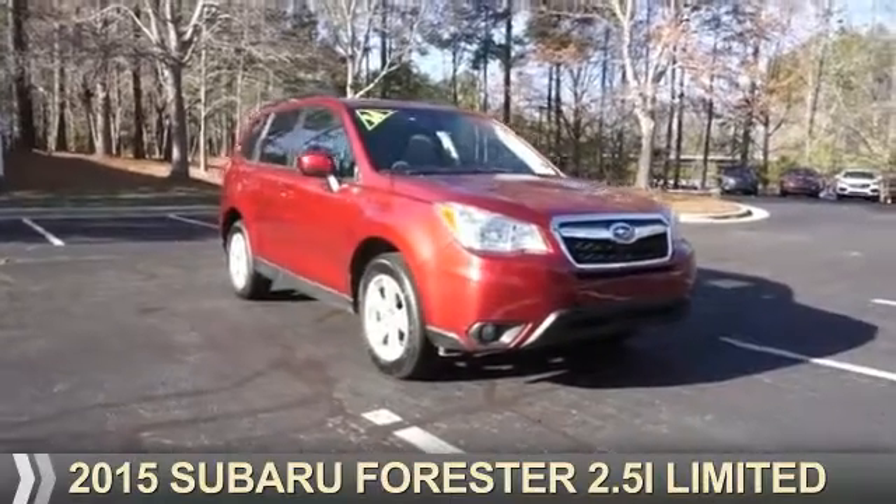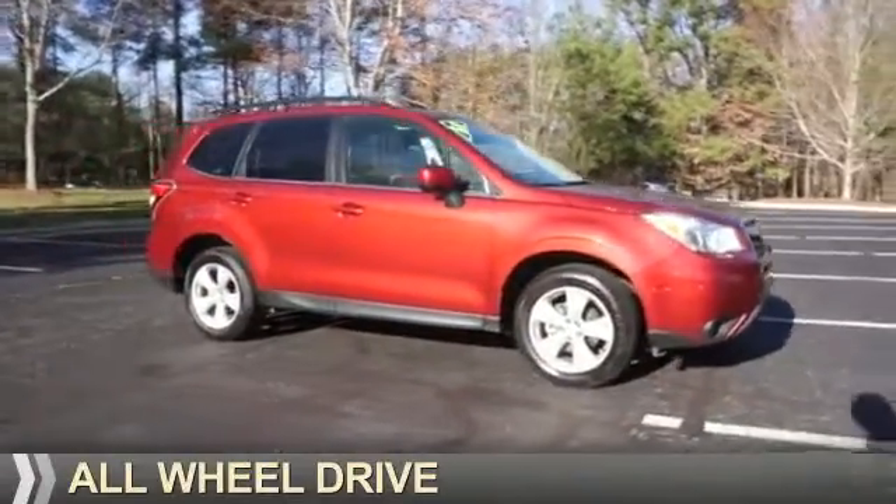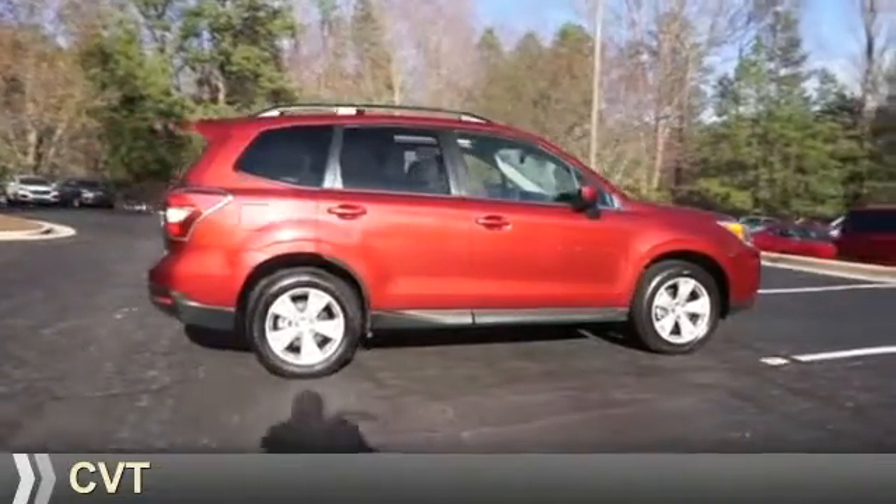Presenting the 2015 Subaru Forester. It's powered by all-wheel drive, a 2.5-liter four-cylinder engine, and a continuously variable transmission.